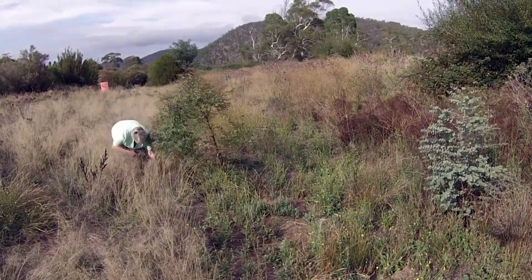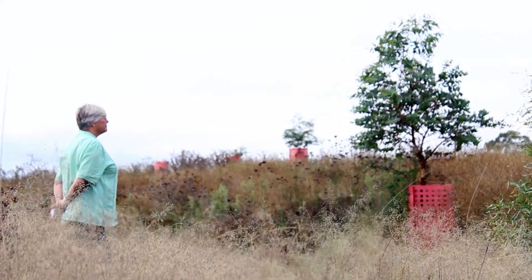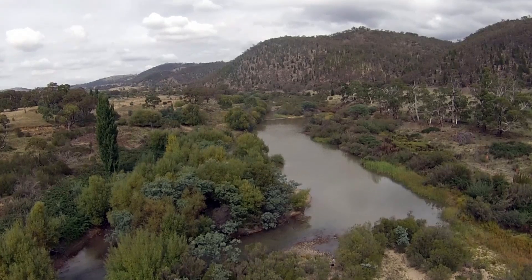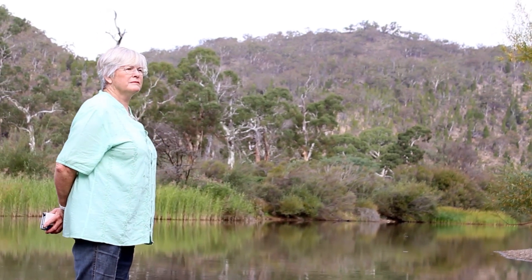It's hard work but it is a very satisfying feeling when you've seen the benefits of what you've done. It's a beautiful part of the world to live in, and because of that I feel I should take some sort of stewardship over ensuring that it remains as pristine as possible.